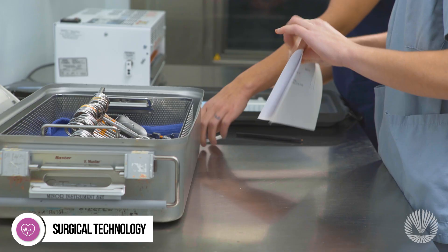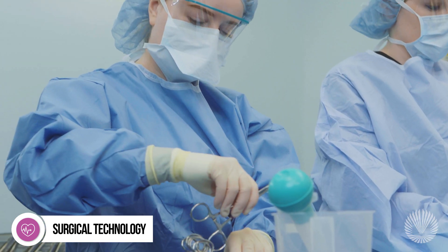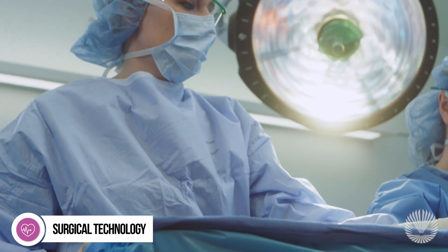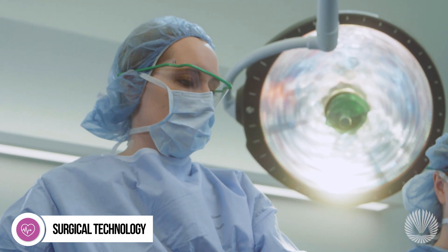Upon completion, you'll be well prepared to sit for the National Certification exam to become a certified surgical technologist. And you can rest easy knowing that Macomb graduates have a high rate of success.